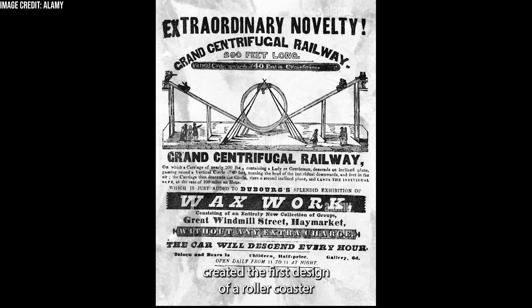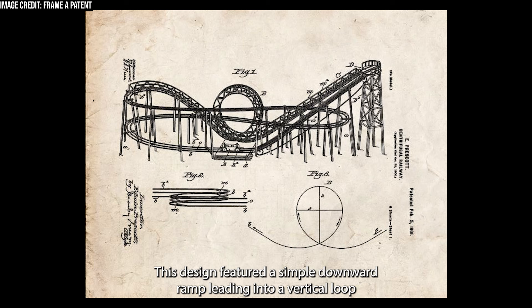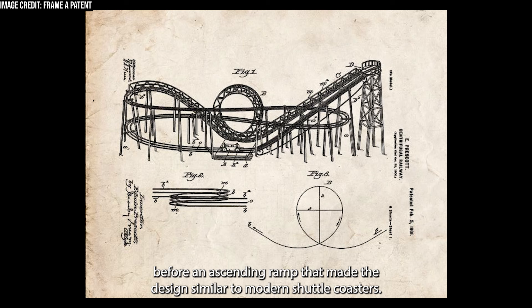In 1833, a French engineer named Clavier's created the first design of a roller coaster ever to feature an inversion. An adaptation of the Russian mountains, this design featured a simple downward ramp leading into a vertical loop before an ascending ramp, making the design similar to modern shuttle coasters.